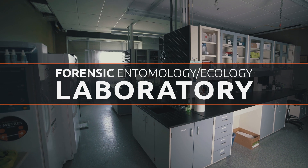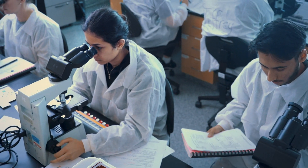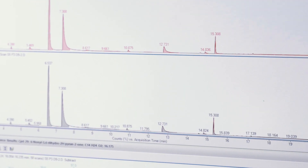We do work in forensic entomology and chemical ecology, so anything that will help us determine a more accurate post-mortem interval, such as analyzing decomposition, the volatile organic compounds associated with decomposition, and isolating specific compounds that are attracting the flies to the decomposing remains.